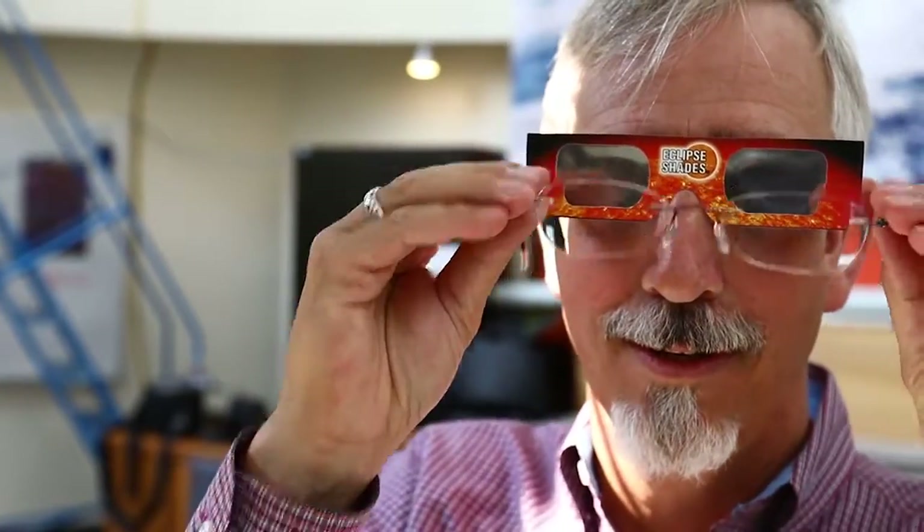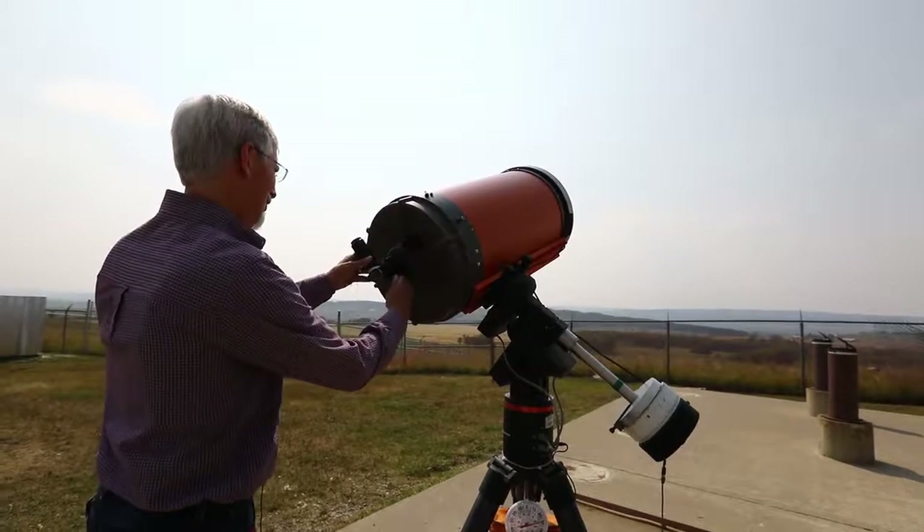You don't want to try to view this with your bare eyes — you're still looking at the bright Sun. You need some kind of eye protection, like these eclipse glasses that everybody's heard about.